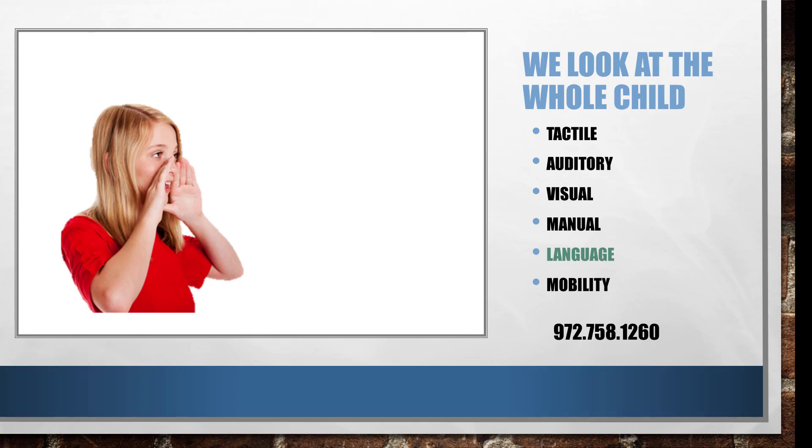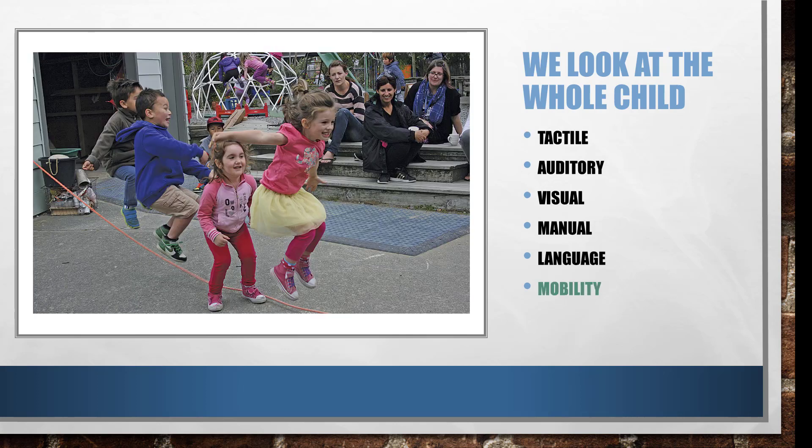We also look at mobility. This goes to the lowest level or the lowest form of movement that starts to build the foundation for walking and skipping. It also builds the foundation for thinking in an organized manner and moving and doing everything in an organized manner.